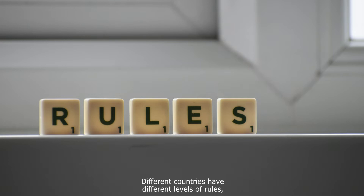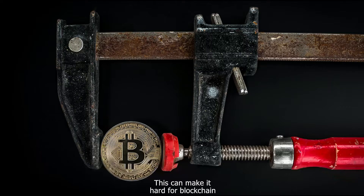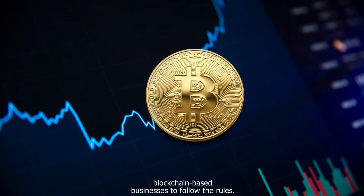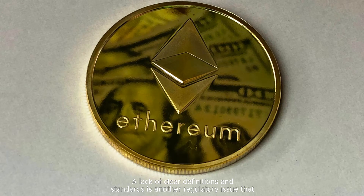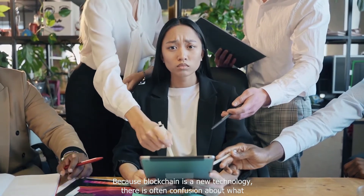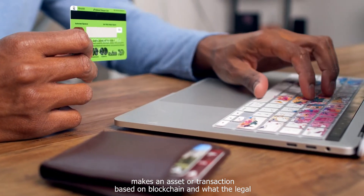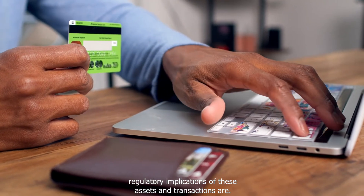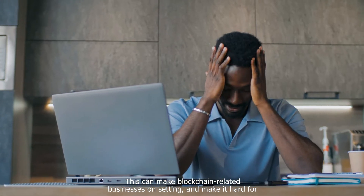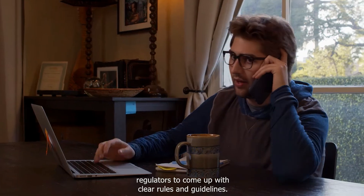Different countries have different levels of rules, and some have even made it illegal to do certain things related to blockchain. This can make it hard for blockchain projects to work across multiple jurisdictions and difficult for blockchain-based businesses to follow the rules. A lack of clear definitions and standards is another regulatory issue, as there is often confusion about what makes an asset or transaction blockchain-based and what the legal and regulatory implications are.